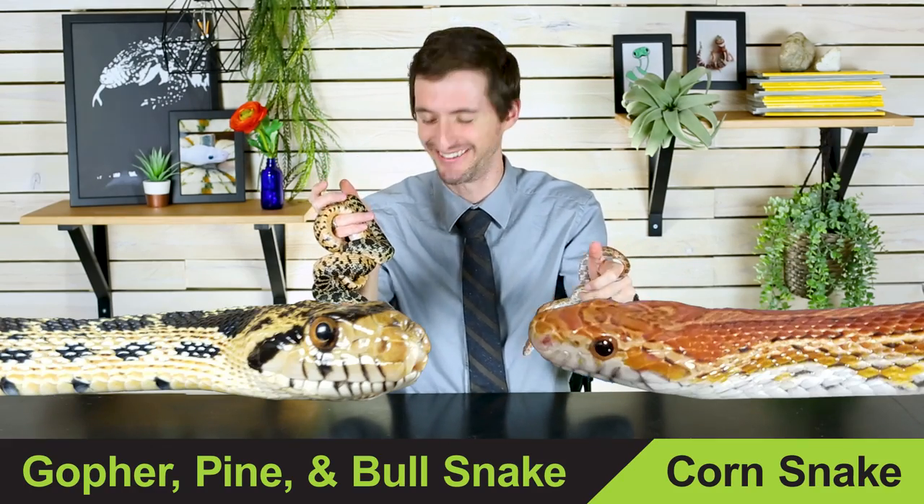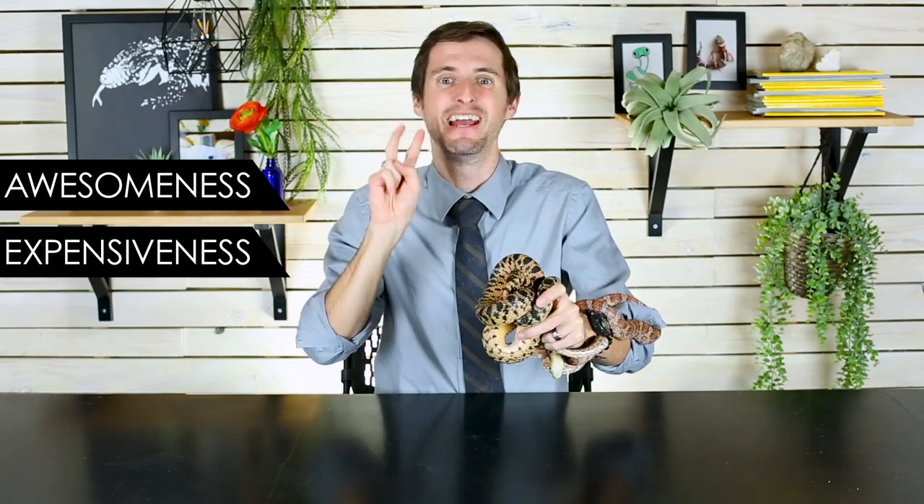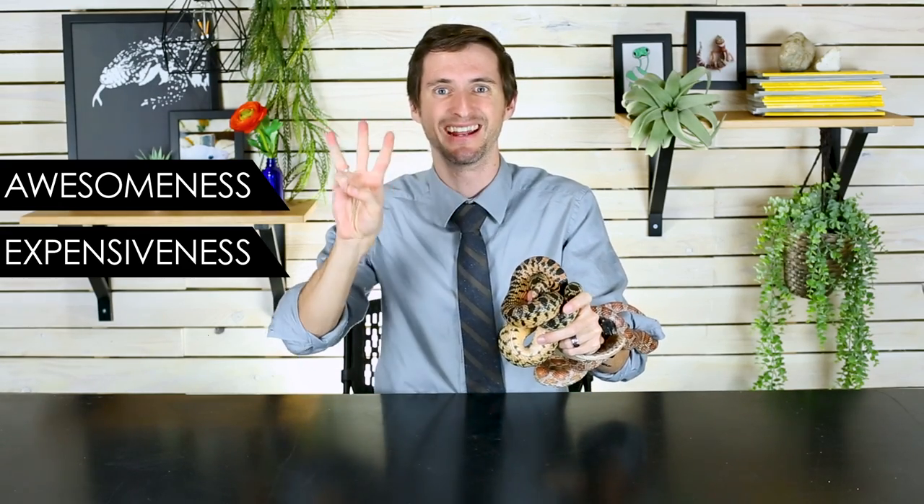To figure this out, we're going to have to put these two amazing colubrid snakes head-to-head. Figuring out which is the best pet snake is going to come down to our three head-to-head categories: awesomeness — because you wouldn't want to own it if it wasn't awesome — expensiveness, and difficulty. So let's start with awesomeness.